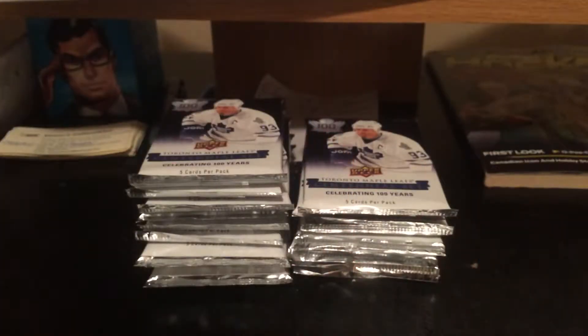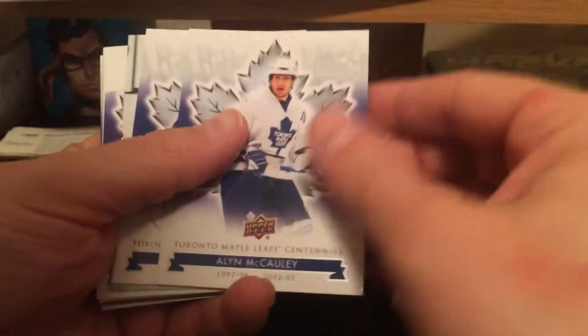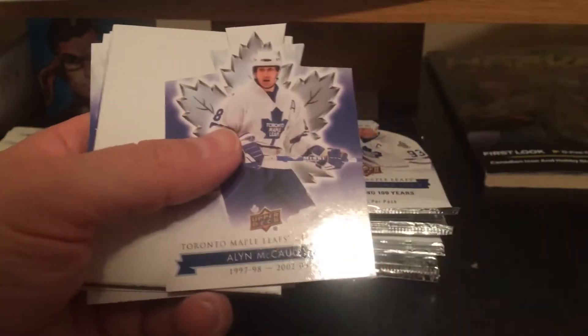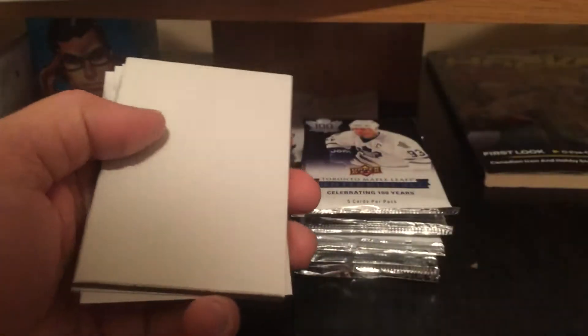Daunt Metz, Grant Feurer, Doug Gilmore retired numbers short print, dummy and base. Ellen Macaulay, Bruce Boudreaux, Don Metz short print, and Ellen Macaulay die cut.